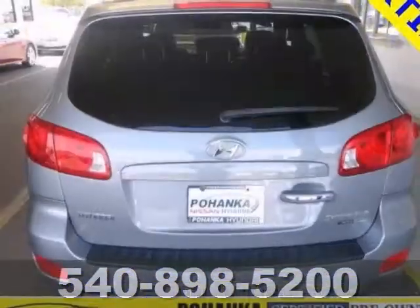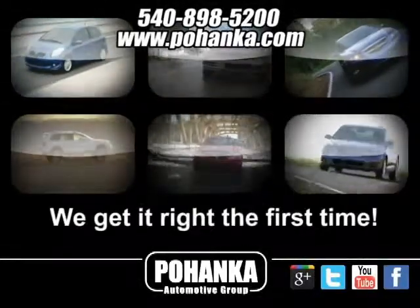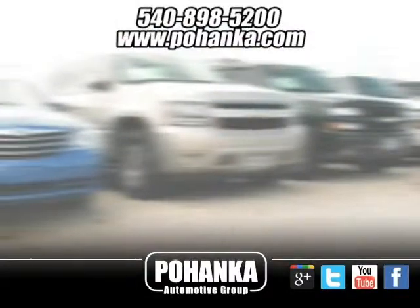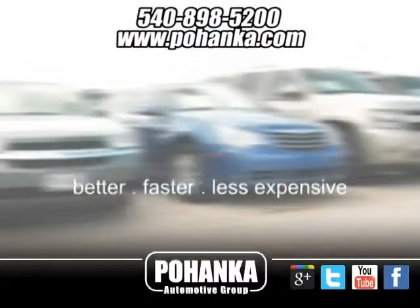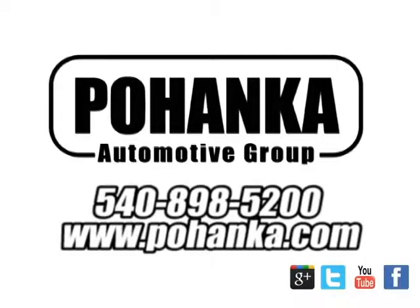We'd love to have you come in and take it for a test drive. At Pohenka Auto Group, we get it right the first time. Discover a better, faster, and less expensive way to buy your next vehicle today at the Pohenka Auto Store nearest you.